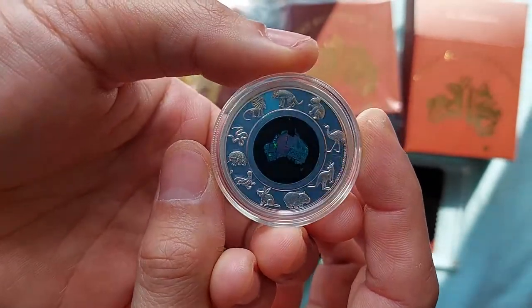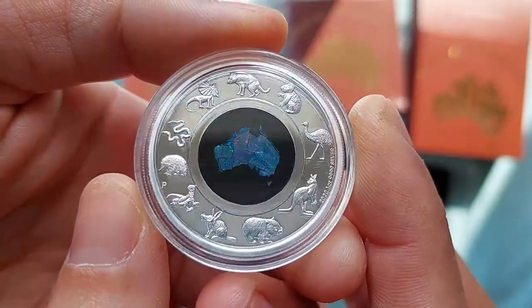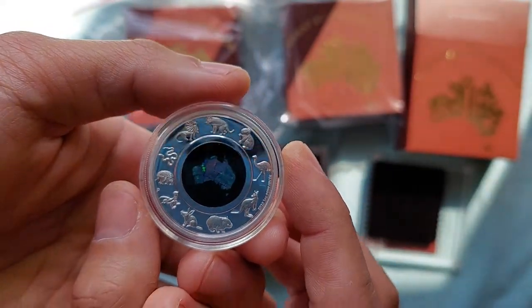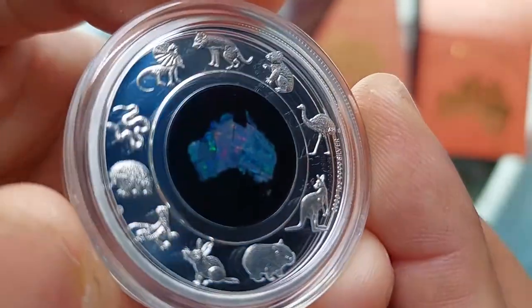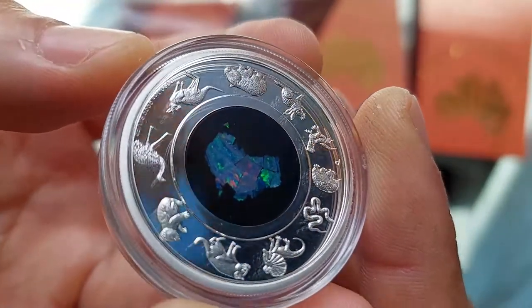It's got the Australian map made of opal, with all the Australian animals around it — a beautiful coin. Depending on how the light falls on it, you get different colors of opal. This one's got a bit of a reddish tint to it.